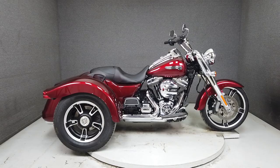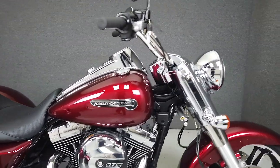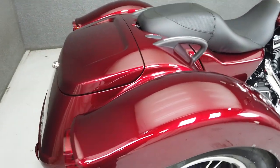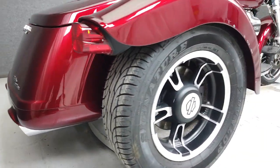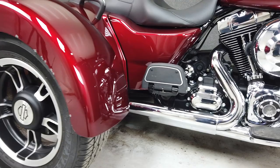Hey everyone, this is Keegan from National Powersports. This nearly new 2016 Harley-Davidson Freewheeler with only 1,900 miles runs and rides very well and is in excellent condition. With the exception of quick-detach windshield hardware, the bike is stock and would make an excellent platform for any upgrades you wish to add.